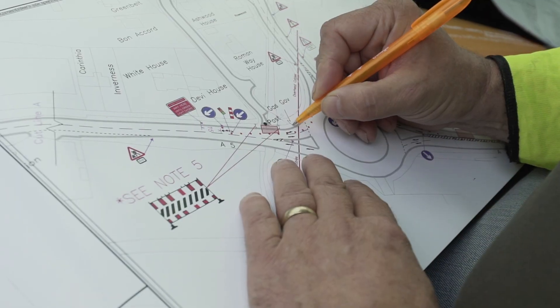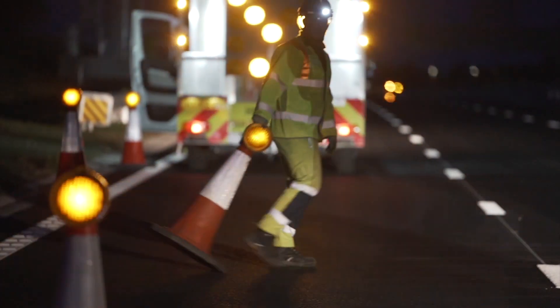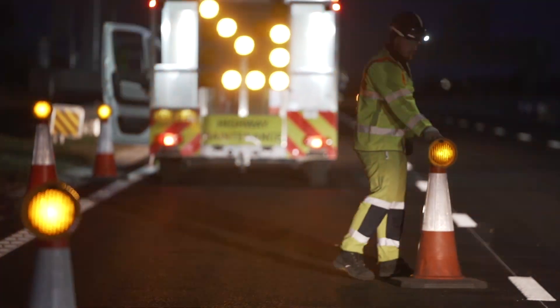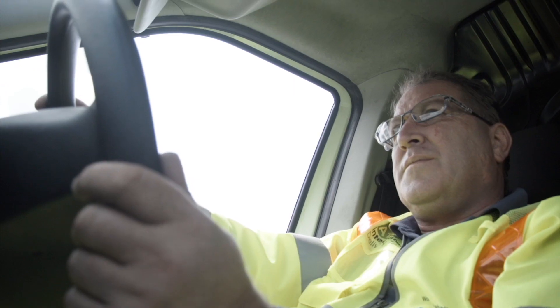We use the RTB27 checklist to ensure that we're compliant with the design and compliant with the drawings, but we've also identified any other areas that might have been missed and then we can get those sorted out as soon as possible, ensuring that any changes that we make to the traffic management layout have been recorded and fed back to the designer for future designs at that location or other areas.